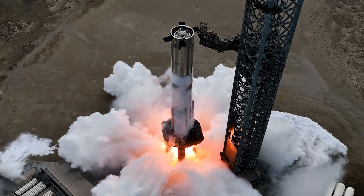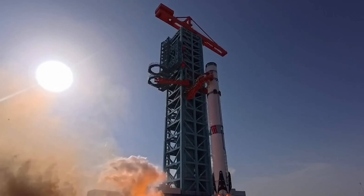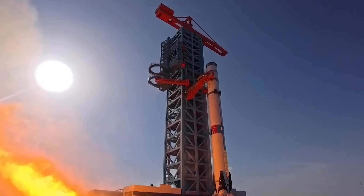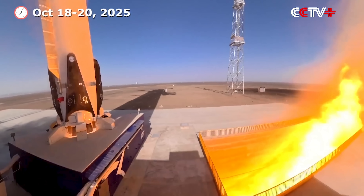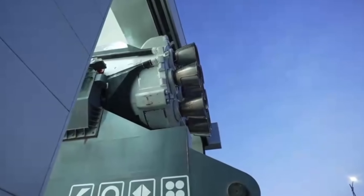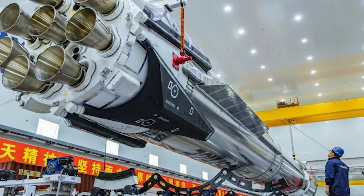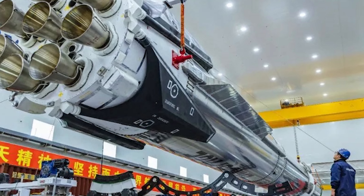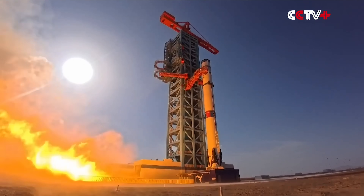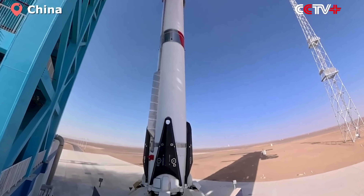Unlike SpaceX's Starship static fires, which are often done right on the pad, Landspace used a flame trench to redirect the exhaust. The result is less fire and smoke to be seen, but still some pretty stunning footage. That static fire wrapped up the three-day first phase of Zhuque-3's maiden flight campaign, which also included a fueling test. Both tests were carried out in the Dongfeng Commercial Space Innovation Pilot Zone in northwestern China.